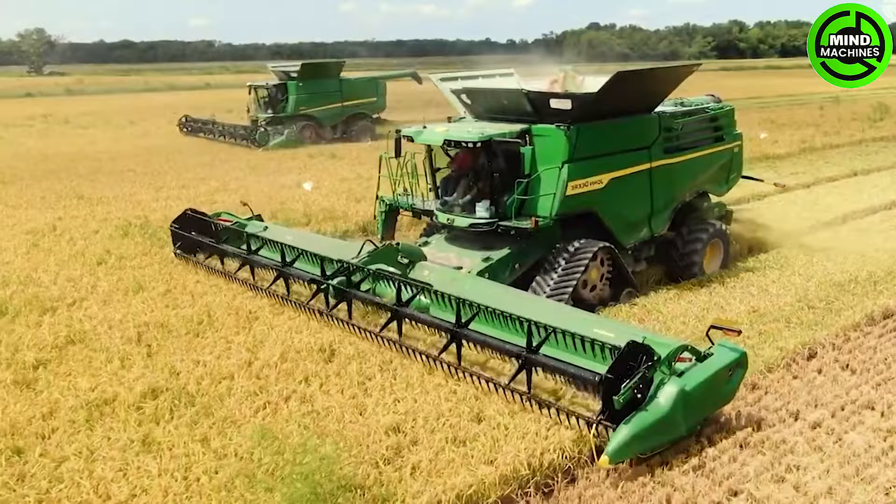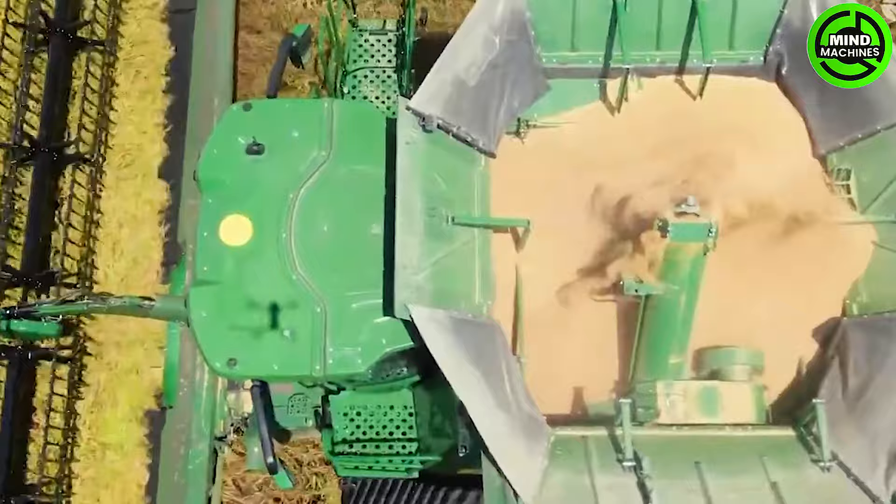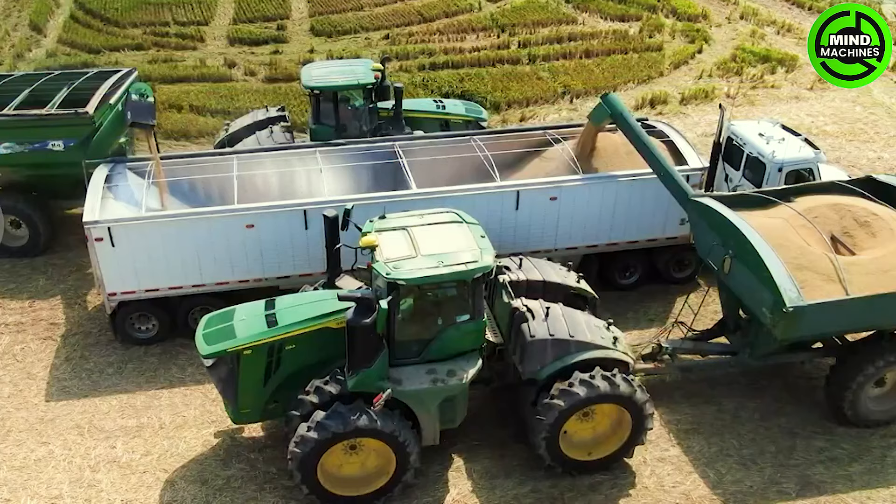When harvesting rice, the harvester separates the grain from the straw. Once separated, the rice is stored in a bin on the harvester. When the bin is full, it is offloaded to another storage bin pulled by a tractor.